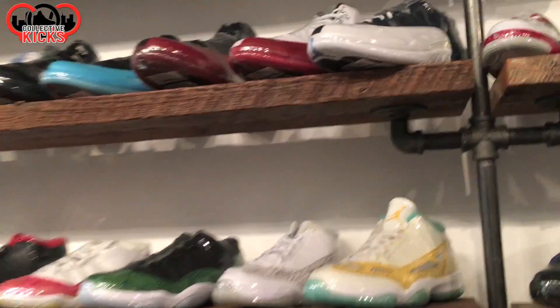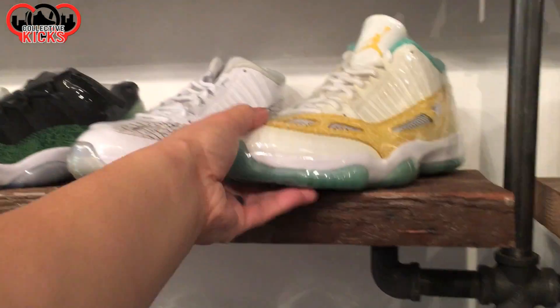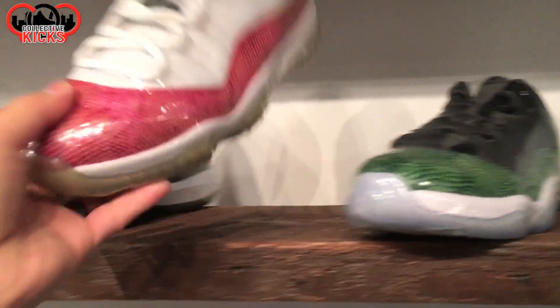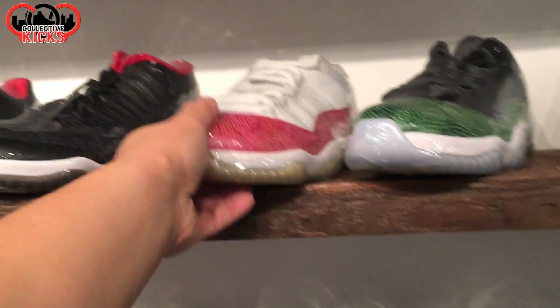Shoutout to the crew over there at Index PDX, always a fun group. I stopped in with the wife and the kid, visiting for a minute, catching up after the holiday break. Just kind of walking through and seeing the stuff on the wall of sneakers.